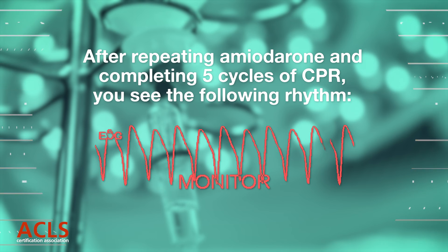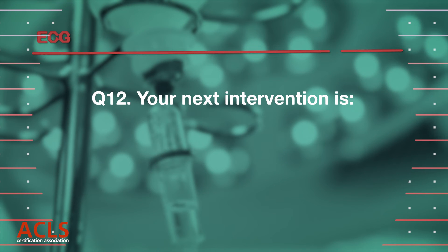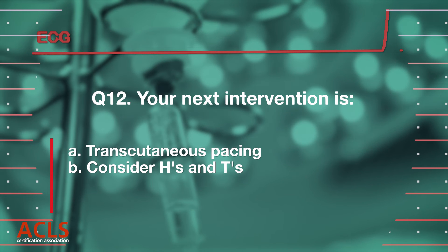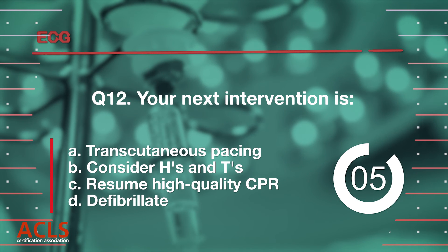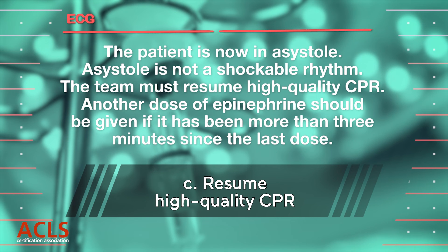After repeating amiodarone and completing five cycles of CPR, you see the following rhythm. Your next intervention is [options A, B, C, D displayed.] Correct answer C: Resume high-quality CPR. Asystole is not a shockable rhythm. Instead, the team must resume high-quality CPR.